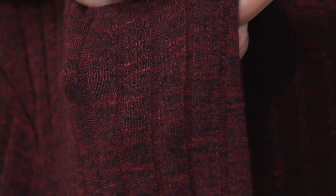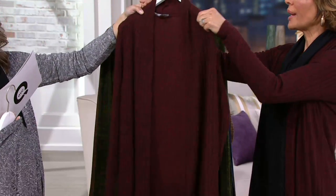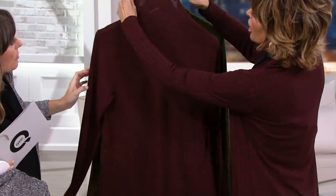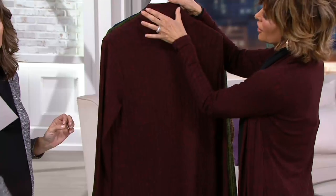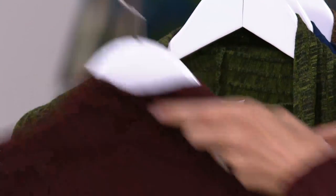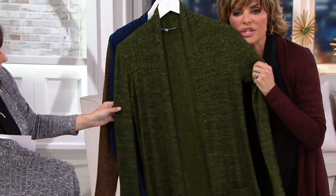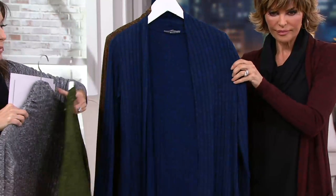I wanted to do the ribbing, and then I was like, that's not enough — I wanted to do the heathering, so it really makes it look rich and modern and fresh. There's a green shade we call Army Green. That green looks good on everybody because these are jewel tones, really. And jewel tones look good on everybody. If you wear a lot of denim, the green looks superb with denim.